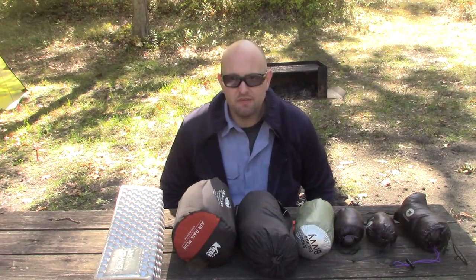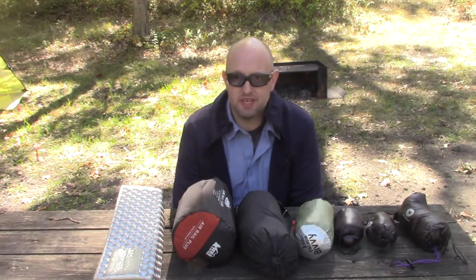Hi guys, welcome back to the channel. This is Ron. I have seven items here to help with the cold weather sleep system.